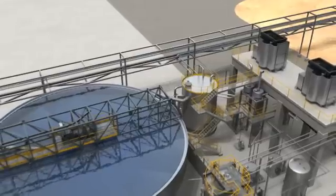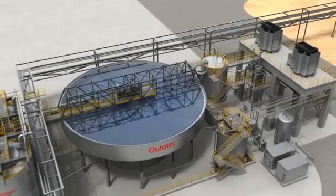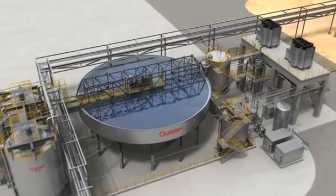Ototec Industrial Water Treatment Solutions provide efficient treatment for your processes. They help minimize losses and consumption, as well as promote the reuse of water.